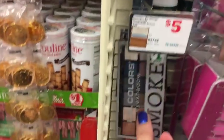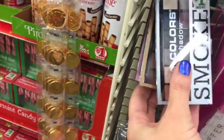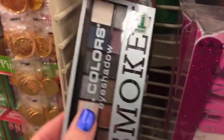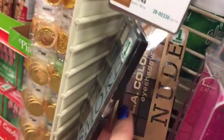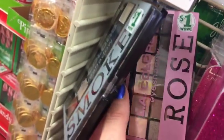They have some of these here that are currently in Dollar Tree, or if you've been trying to find these in Dollar Tree and you can't, come to Family Dollar. These are just one dollar each - you have the smoky palette, the nude palette, and the rose palette.